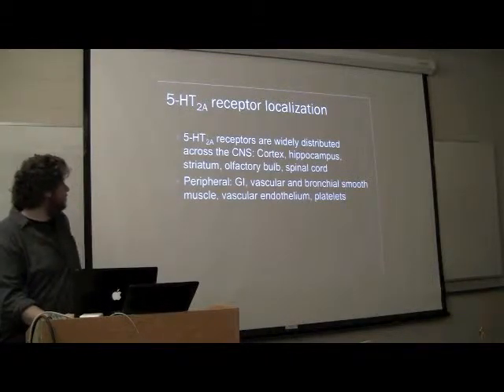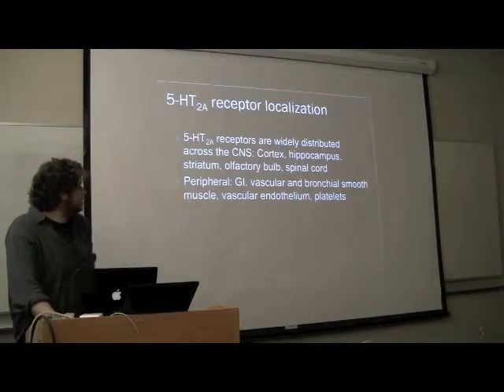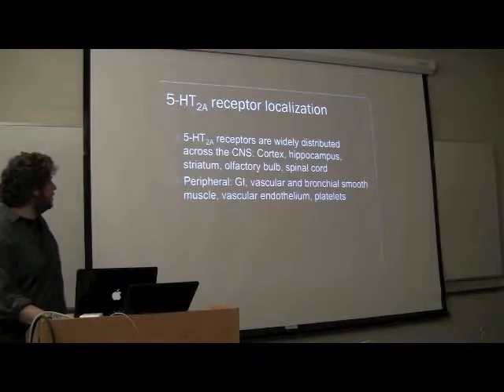And the 5-HT2A is pretty widely spread, again including the gastrointestinal tract. A lot of this stuff — the distribution is just so vast that it's hard to comprehend.